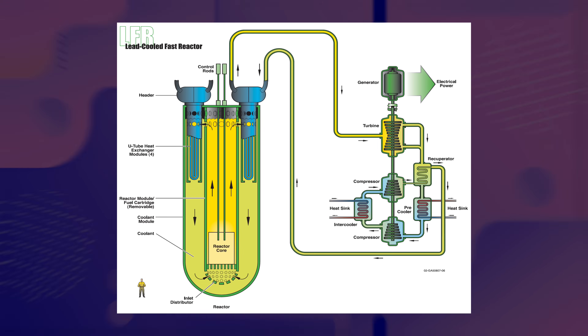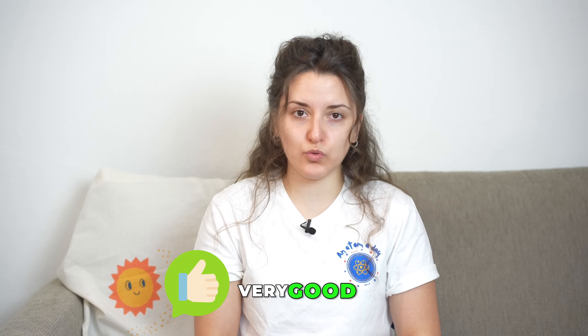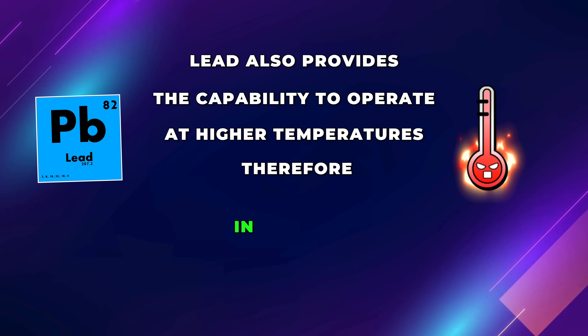The third Generation 4 reactor type is lead-cooled fast reactors, or LFRs. LFRs are designed to run on a fast neutron spectrum, providing the same fuel utilization advantages as SFRs, but using liquid lead or liquid lead-bismuth eutectic as coolant. Lead is very effective at radiation shielding, efficiently shielding radioactivity produced by fissioning fuel. Being very dense and heavy, it also allows for a much smaller reactor size compared to a light water reactor with equivalent cooling capability — enabling SMR designs. Lead also allows operation at higher temperatures, improving heat transfer efficiency.